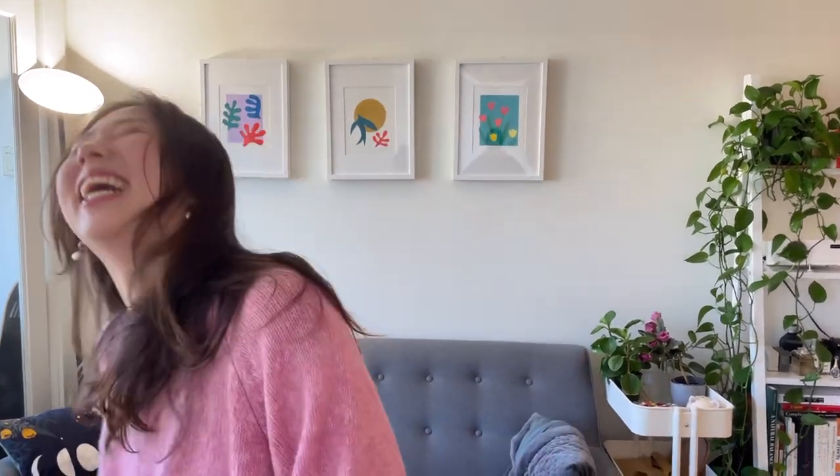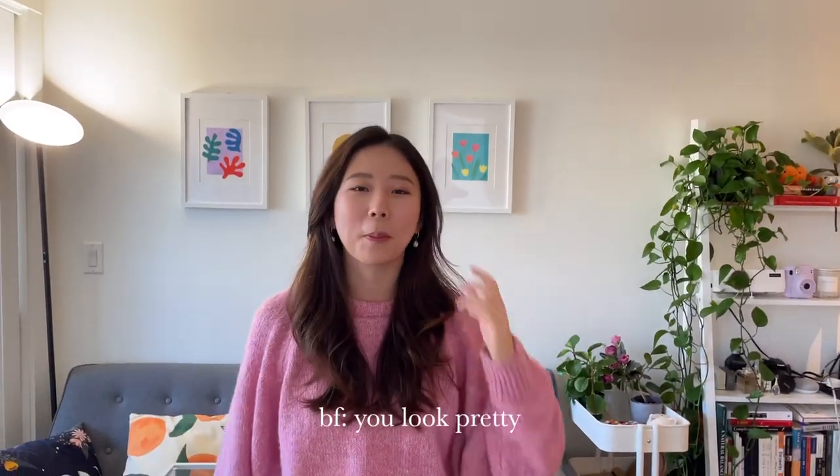So that was it for my apartment tour. I hope you guys liked it — please let me know what you think down in the comments below. I'll see you in the next video. Bye!